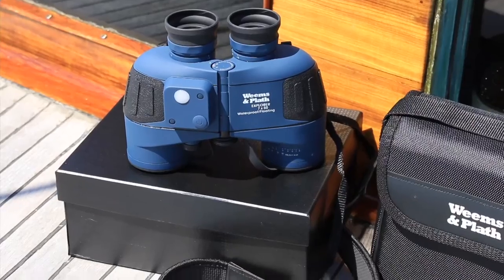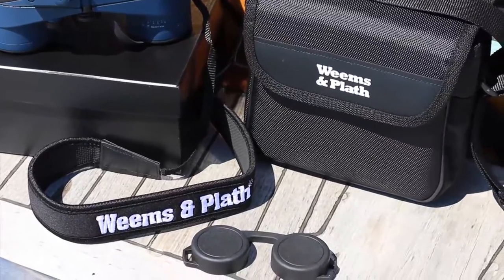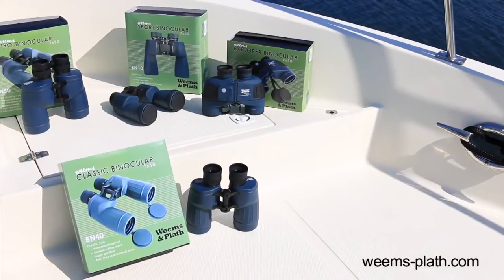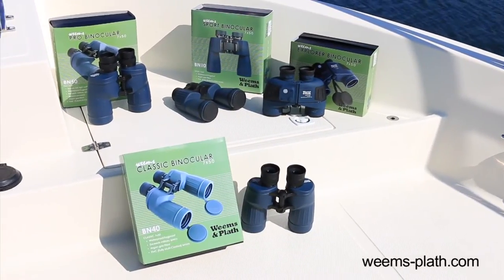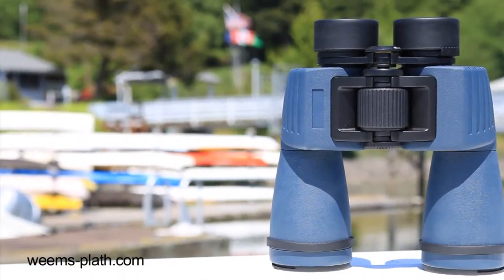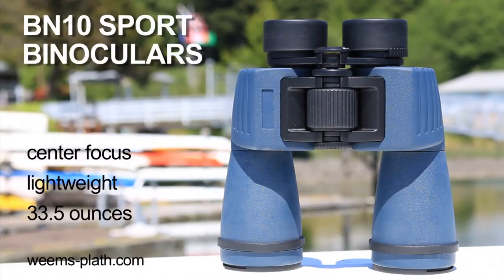Extended eye relief allows users with glasses to see the entire image. Each handcrafted pair is tested and comes complete with padded neck strap, soft case, lens covers, and is gift boxed. Weems & Plath provides a range of binoculars at different price points that offer exceptional value. Lightweight and easy to focus, our BN10 center focus sport binoculars are the perfect mate for boating, sporting events, bird watching, and sightseeing.